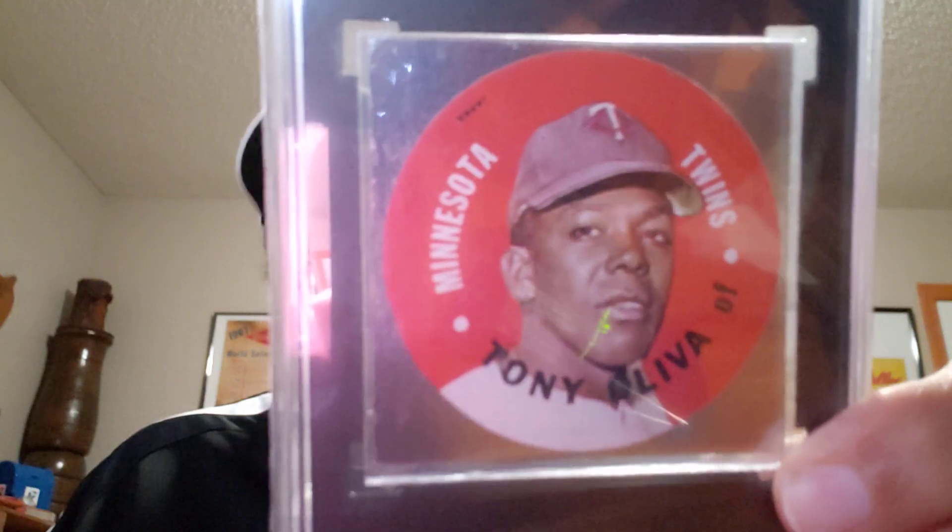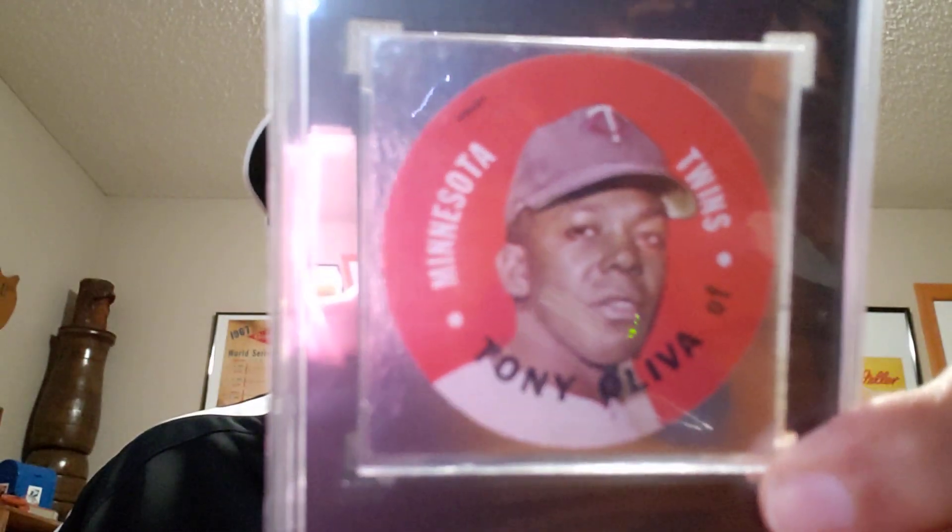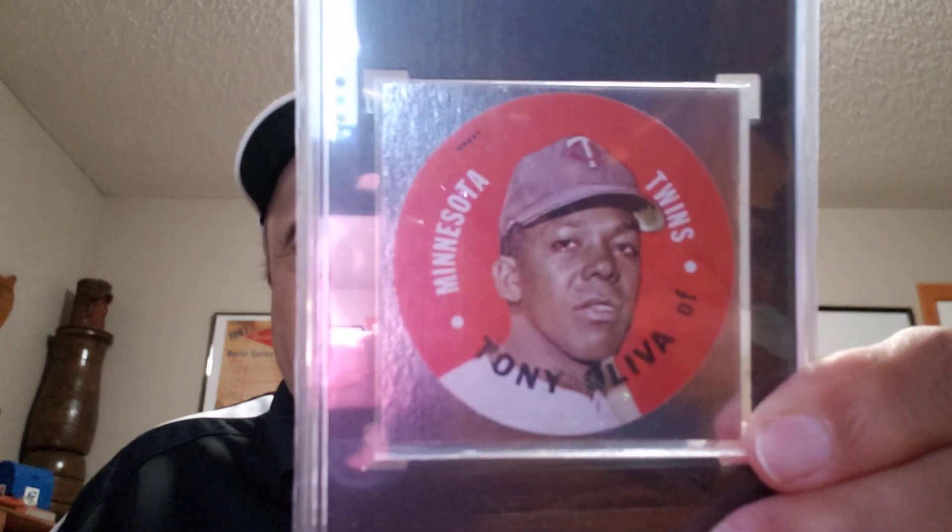Here's a 1967 test disc by Topps — Tony Oliva. I've had this in a video before, but it's a one-of-a-kind item. Test issue, back is blank, and it looks like they were going to make pins out of it. It says Japan in the upper edge there. So this is similar to the Bob Allison — that was a paper proof for a coin.